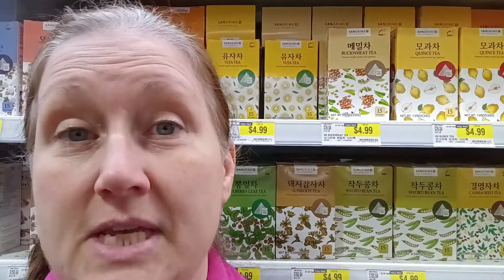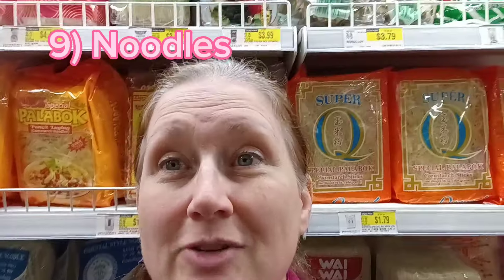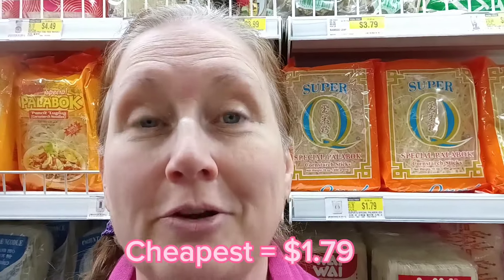Behind me you can see all the fancy kinds of teas. The containers are a little bit more expensive, but if you really want a deal, buy the loose tea — it's much cheaper. You can see all these lovely noodles behind me at great prices, and they're great for making your own DIY noodle cups.